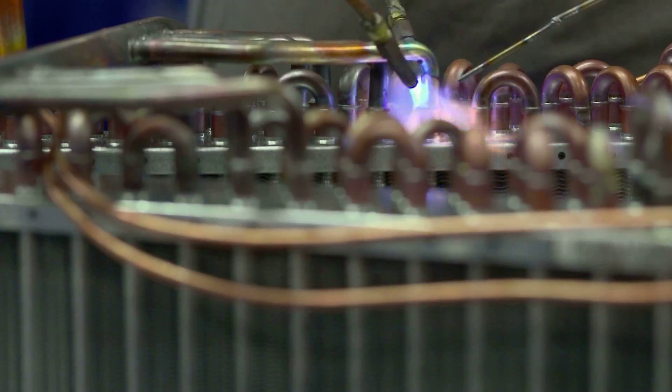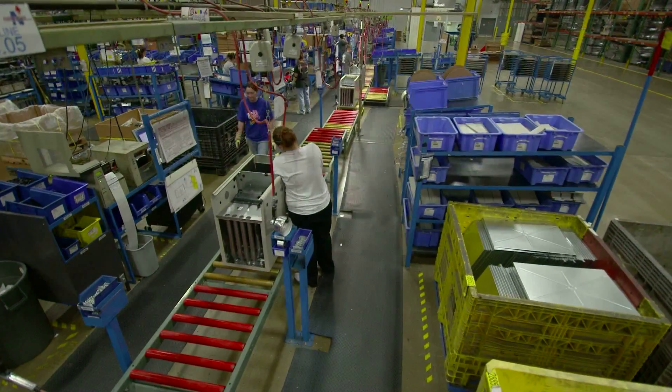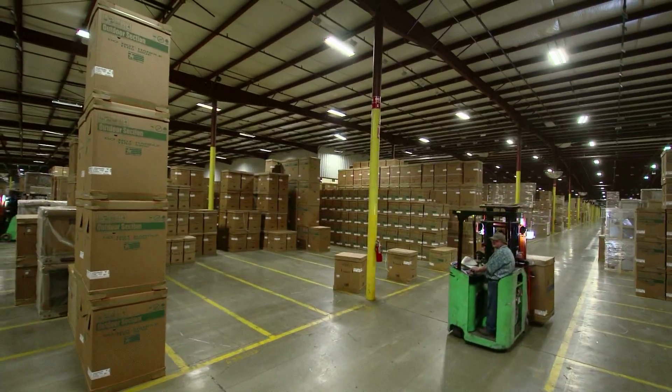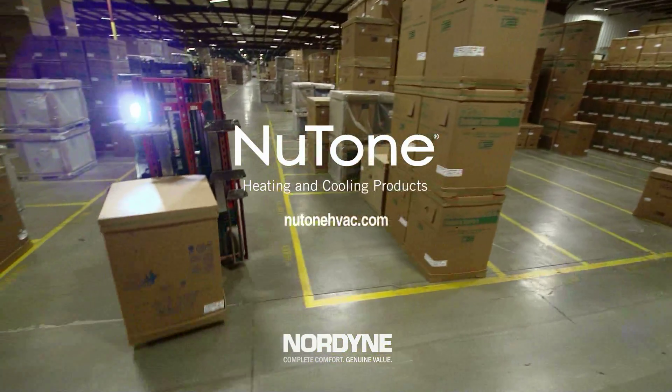Because we're so certain of the quality of our product, we're able to offer industry-leading warranties that provide homeowners with long-term peace of mind. To learn more about our award-winning heating and cooling systems, visit us online.